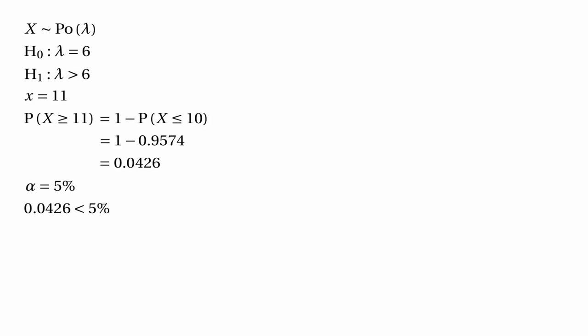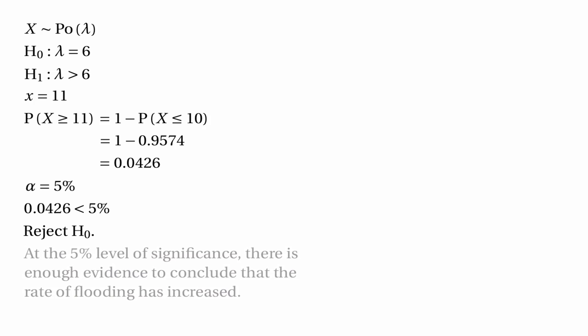Now we compare our probability with the significance level. Here the probability 0.0426 is smaller than the 5% significance level, showing that it's really unlikely we would get 11 raisings of the barrier if the expected number is actually 6. In other words, it's really unlikely we would have to raise the barrier so many times if there hasn't been any change in the average number of flood events. So we can reject the null hypothesis, and in context we can say there's enough evidence at the 5% level to conclude that the rate of flooding has increased.